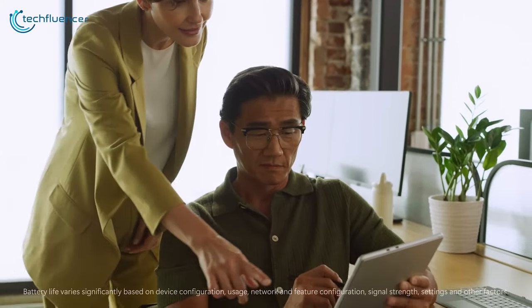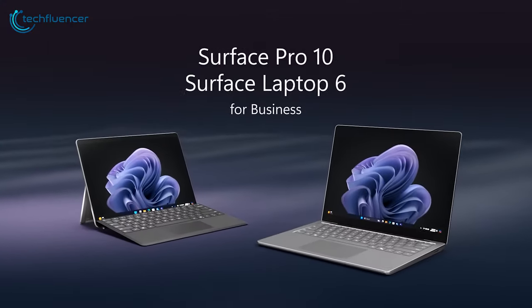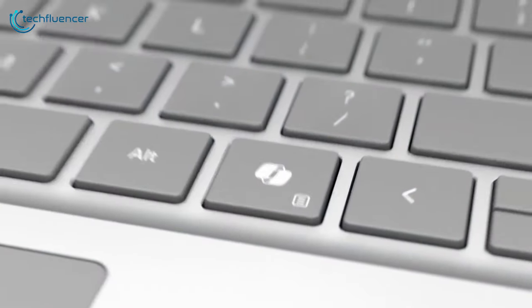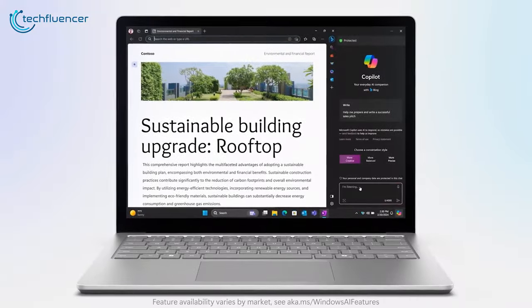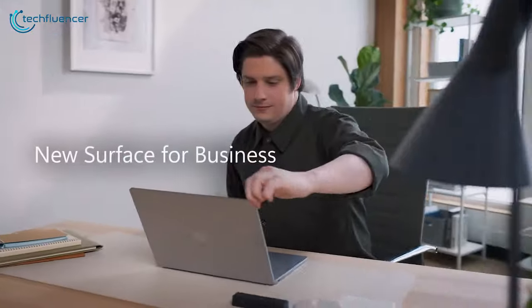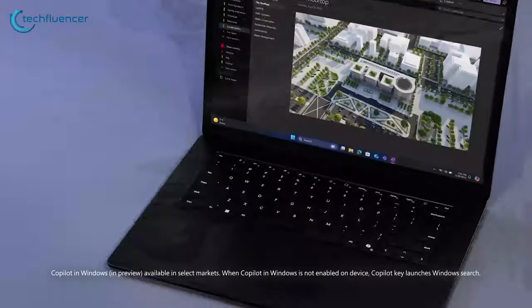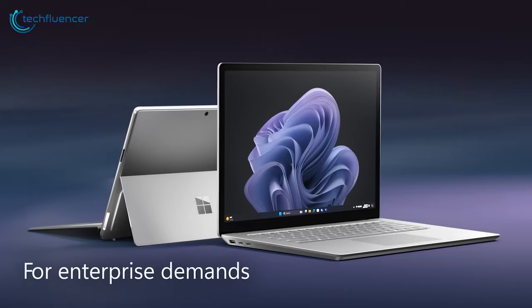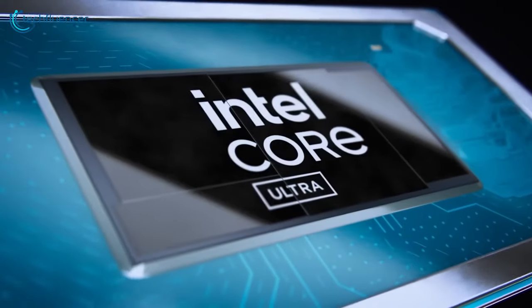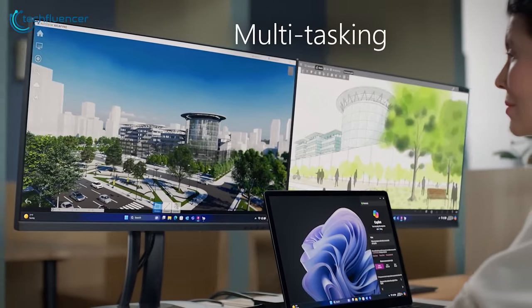Don't keep your true business potential on a leash — unlock it with the help of the Surface Pro 10 for Business. Acting as the ultimate Windows tablet for modern productivity, this sleek yet powerful device combines portability, top-notch performance, and cutting-edge AI capabilities to revolutionize your workflow. Powered by the latest Intel processors, it delivers lightning-fast speeds, up to 53% faster than its predecessor.